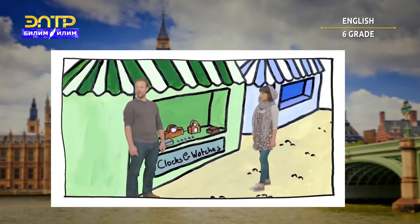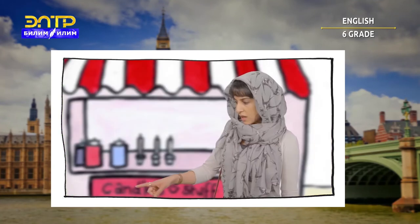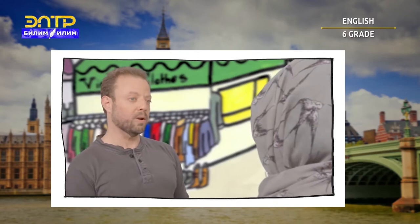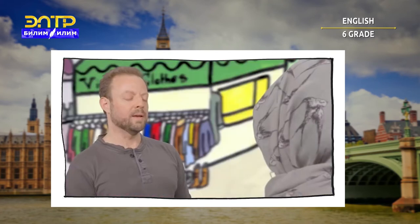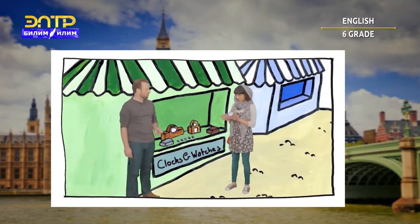Clocks. Clocks for everyone. Watches and clocks. Excuse me, how much is this clock? For you? I could do that clock for ten pounds. Ten pounds? Yeah, that's right. Here you are. Thanks. Thank you.